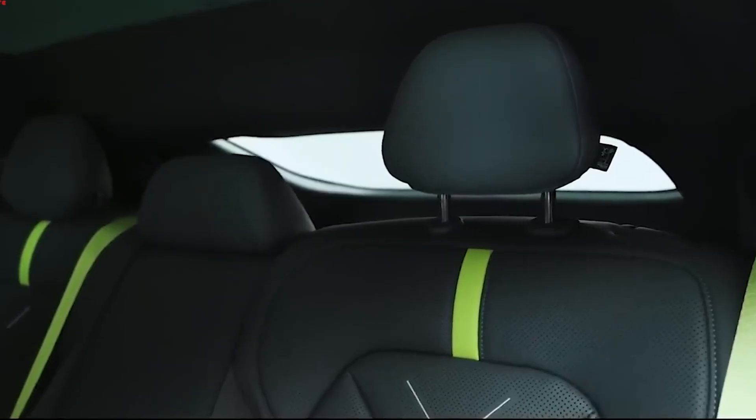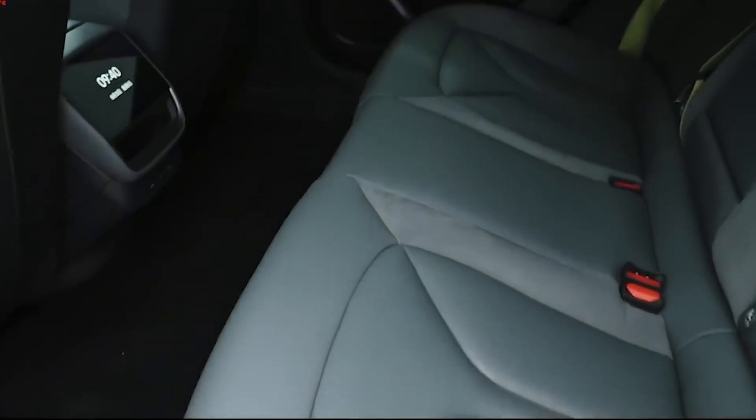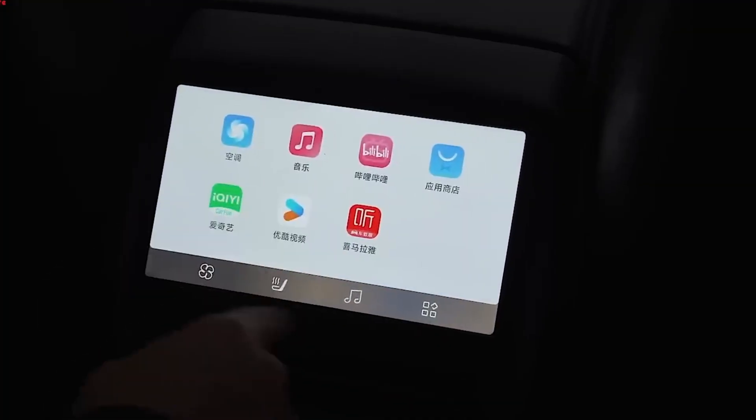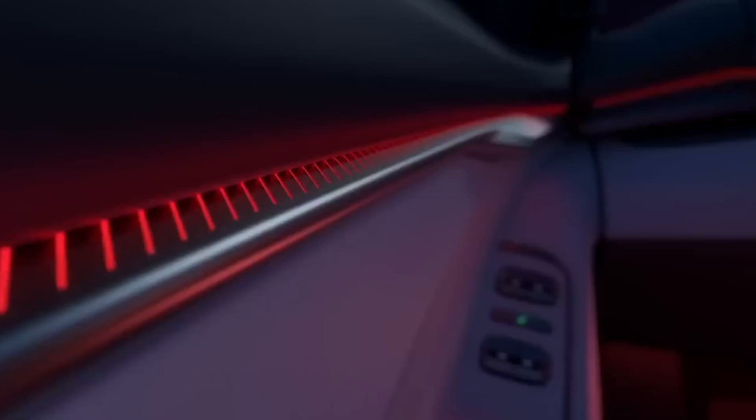Using the XPeng app, drivers can lock and unlock their cars, view the battery status, and control certain functions. They can even remotely summon their XPeng if they need to get out of a tight parking spot.